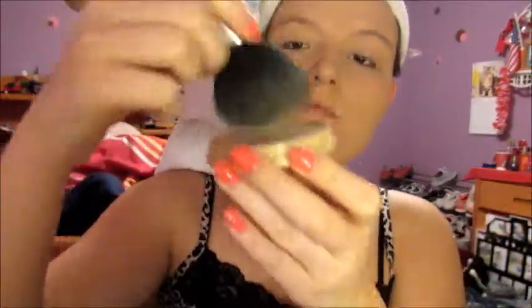Then I just take this big random brush and apply it all over my face. I love how this works — you should definitely try it if you have not, it is amazing. I feel like it really brings my whole makeup look together.